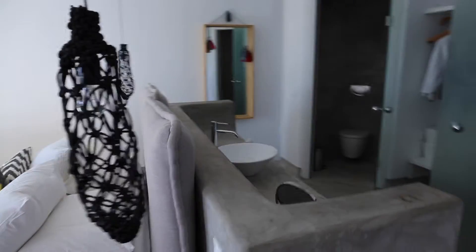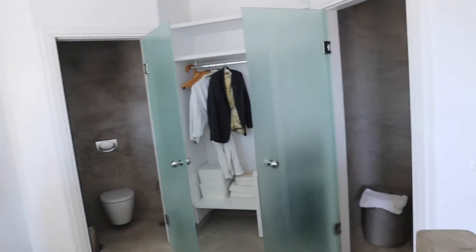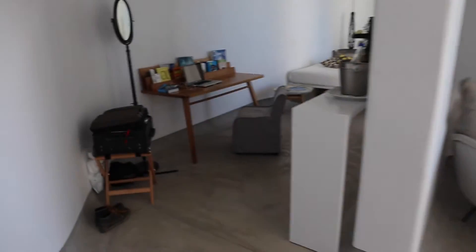As we come through here, you can see there's an open-concept bathroom. To the left we've got a toilet, and to the right a lovely space to have a shower. Rotating through here, you can see the view you wake up to every morning — that beautiful ocean. And to the left, we have a workstation.